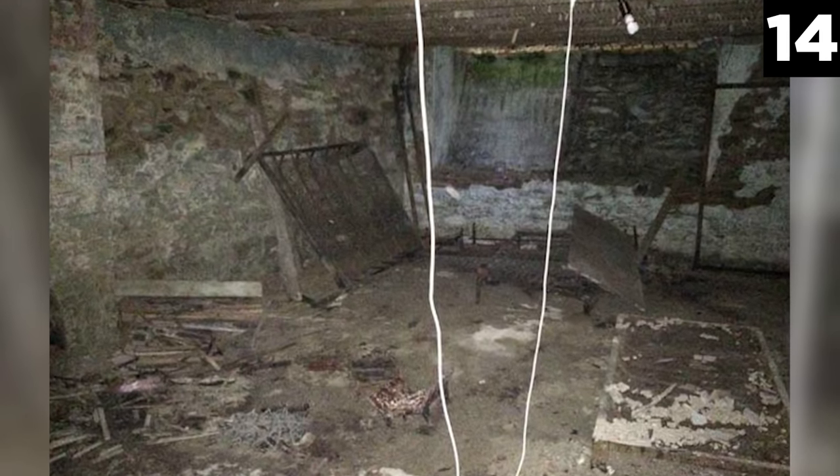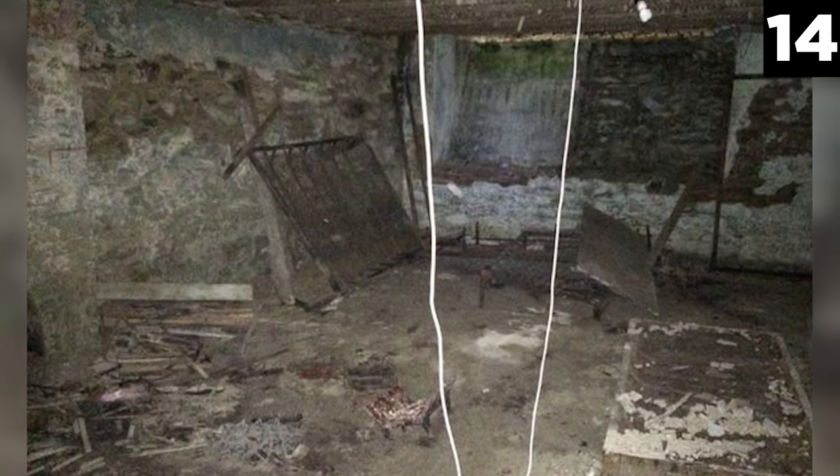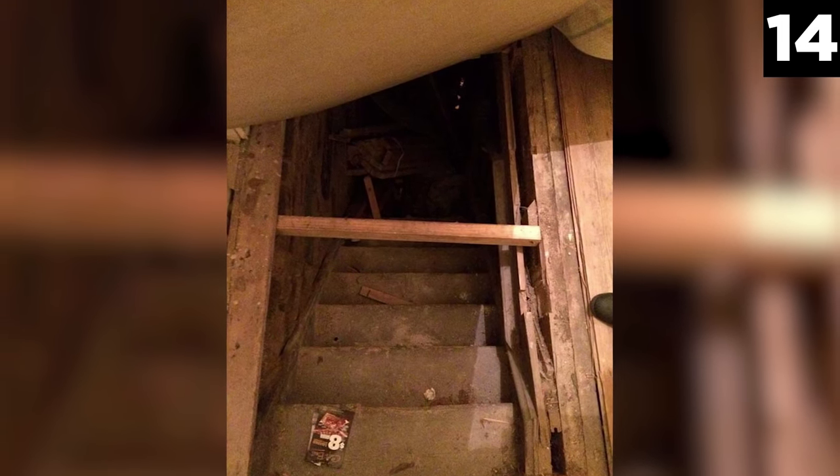Why were there so many beds? Why the fireplace? Why did the previous owner go to such lengths to hide this secret basement underneath three layers of living room carpet? One can only guess what horrors might have happened there.